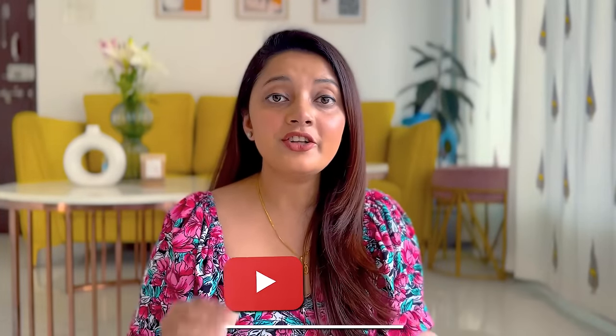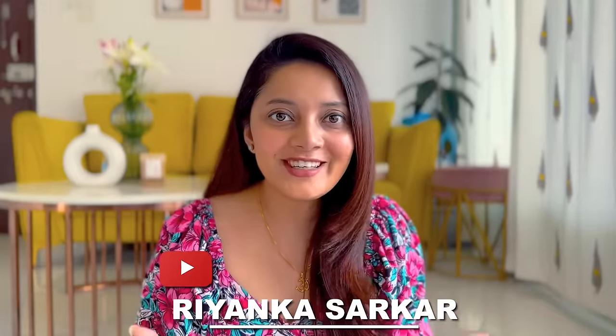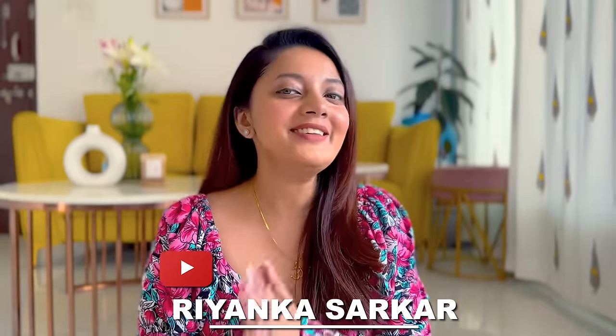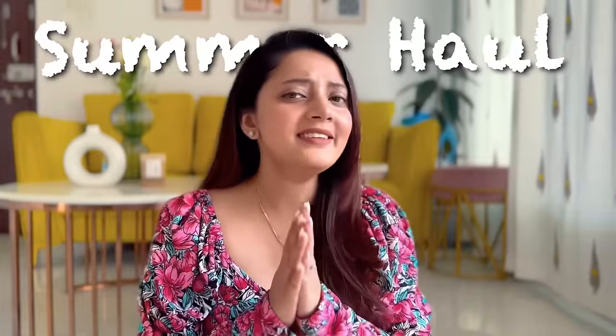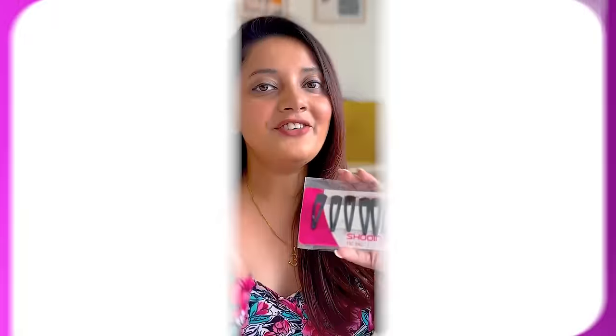Hi guys, welcome back to my YouTube channel! Recently I did a haul video and you guys seemed to love it, so I thought since summer is here, I can definitely do a summer haul. We're going to see a little bit of skincare, then perfume, then I have one lipstick to share, and also so many things in the clothing segment. So without any further ado, let's hop into the video.